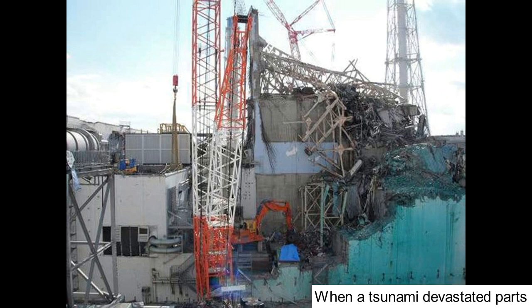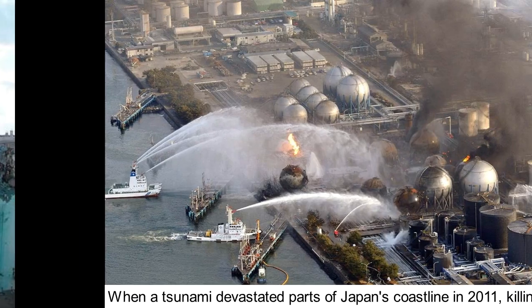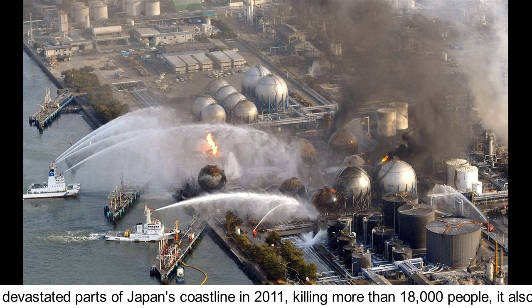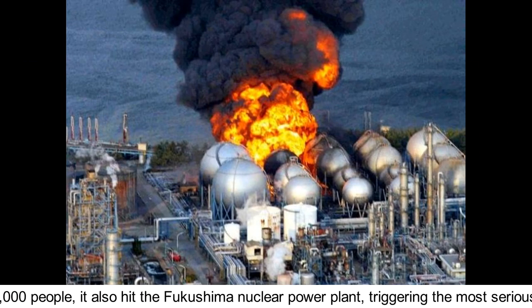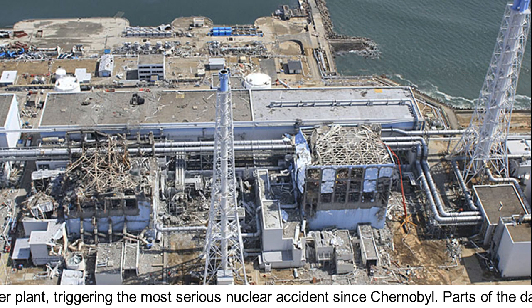When a tsunami devastated parts of Japan's coastline in 2011, killing more than 18,000 people, it also hit the Fukushima nuclear power plant, triggering the most serious nuclear accident since Chernobyl.